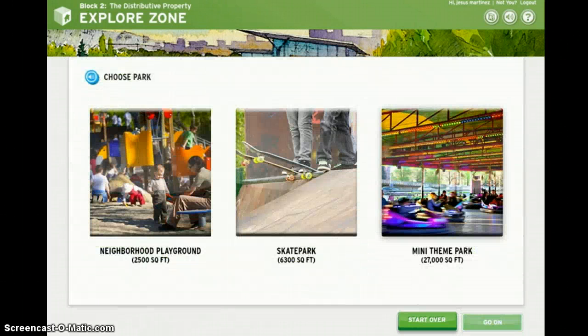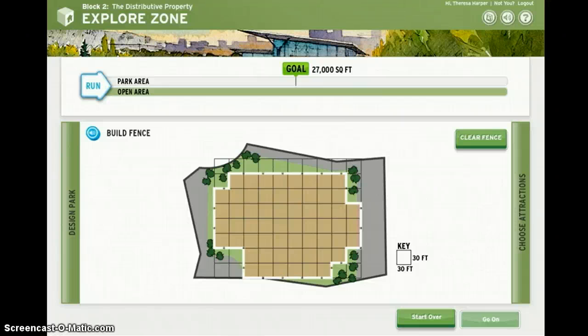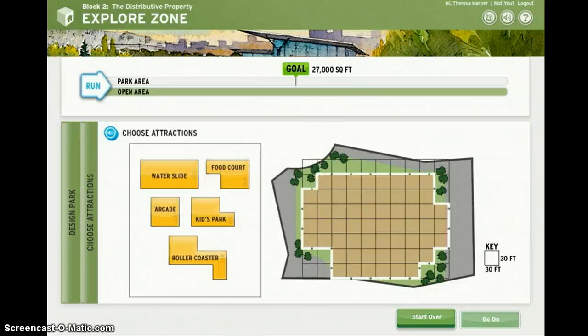First, take a moment to understand what the goal is and what you're going to do. When you're ready, it's time to make your first choice. Now you're ready to roll. You have to make more choices and perform tasks to set up the simulation. Listen carefully and keep an eye on your goal.